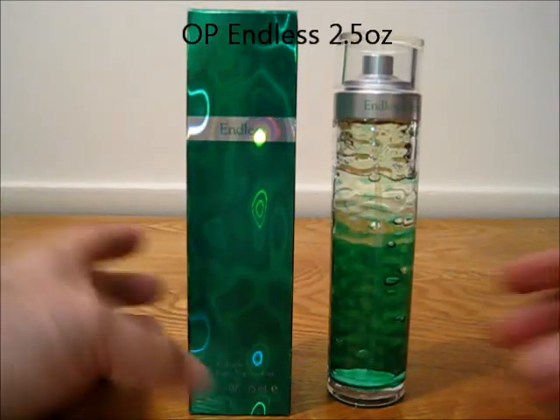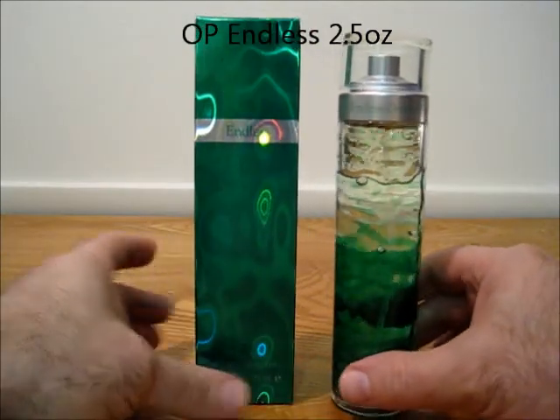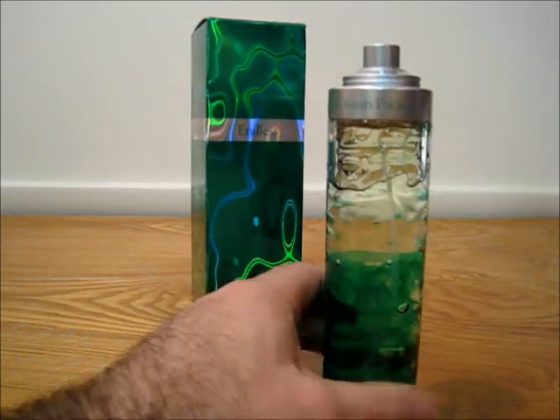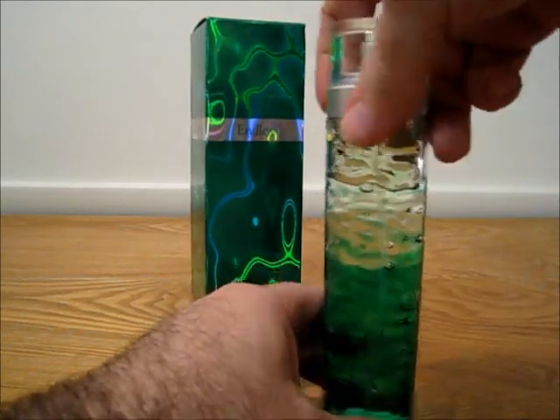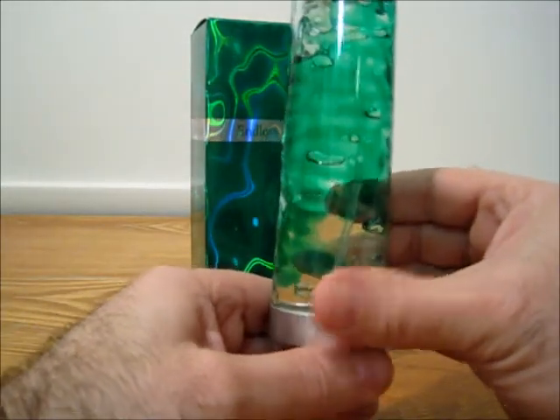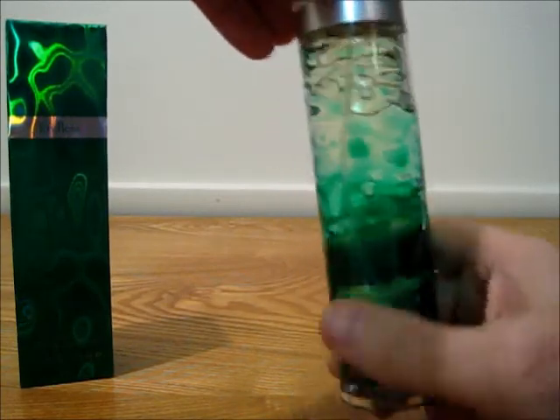Now we have Ocean Pacific Endless. You can see the level on that one — pretty high. With the cap and the box. Neat little bottle design there on the outside.